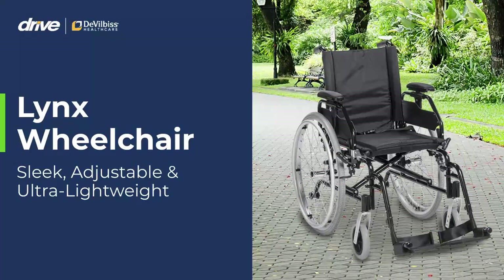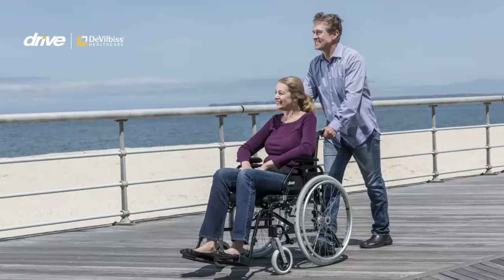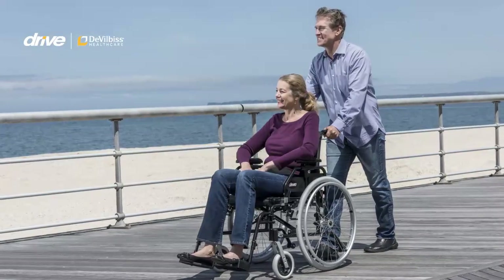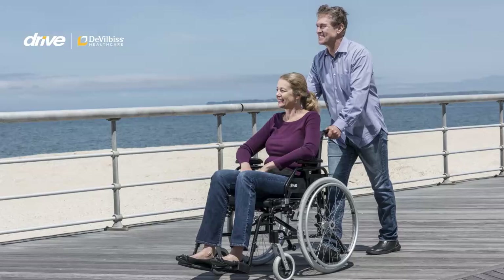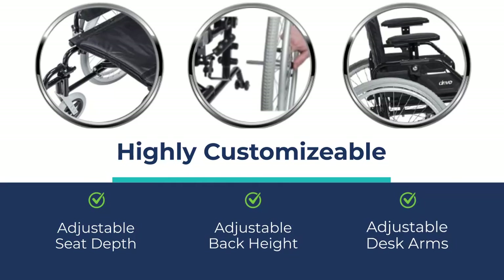Drive DeVilbiss Healthcare is pleased to announce our Lynx wheelchair. The Lynx wheelchair is sleek, adjustable, and ultra-lightweight, combining sophisticated design with even more adjustability. It is highly customizable and is designed to serve a wide range of mobility needs.